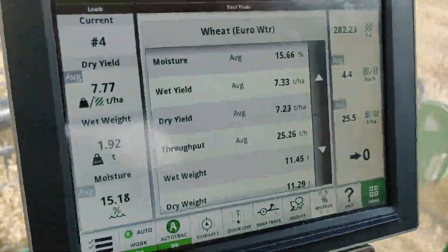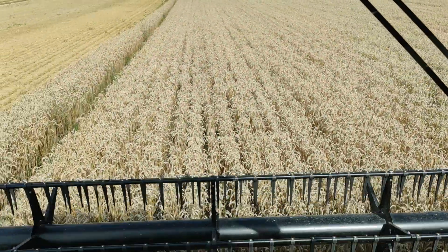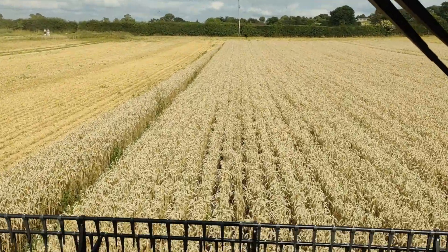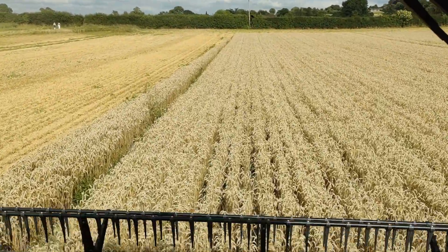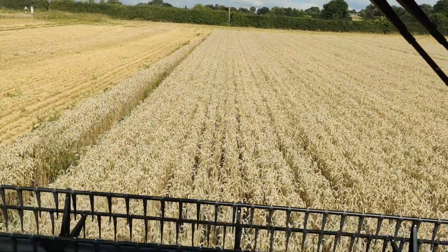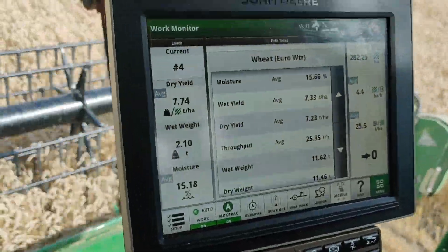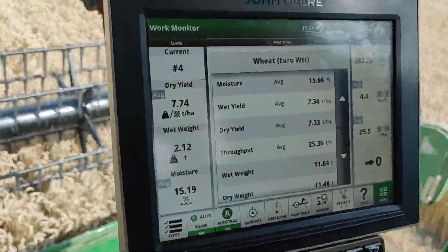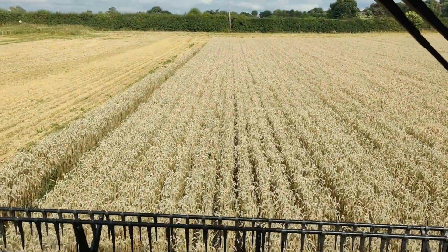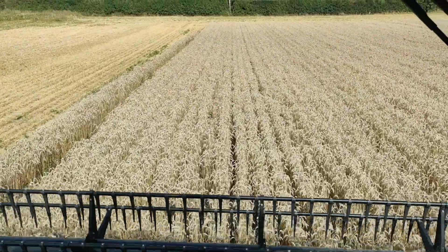The yield with no nitrogen is 7.3 tonnes a hectare. We did invest in a drainage scheme last year - we put some footage of that up - and it was mole drained. Very pleased with that so far. It shows that regenerative farming with no nitrogen, reasonable yields are possible, but everything has to be right.